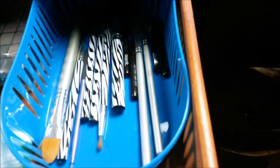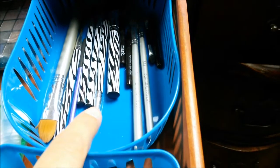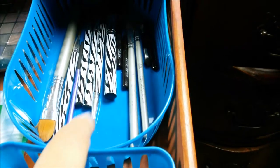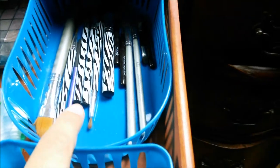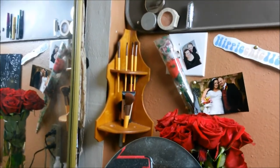Behind it are my makeup brushes. I use Motives, Real Techniques, Mark from Avon, and then these zebra print ones we got at Walmart, which work really well and are my favorite. I also made my own little makeup brush holder up here, and I have my Eco Tools brushes up there as well.